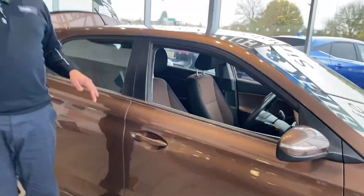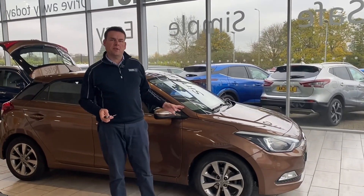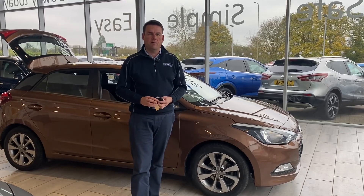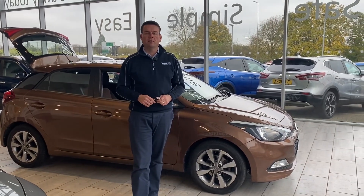This lovely low mileage example comes with full service history and it's ready to drive away with two keys. An automatic at this budget and mileage is not to be missed, so reserve it on our website for £99 and come and drive it away today. Arrange your test drive by calling Peter or Shaleen on 01844 21 55 66.